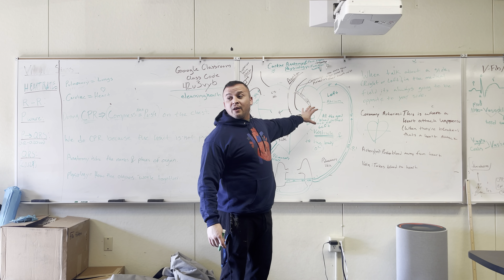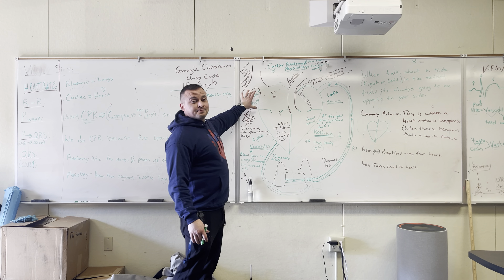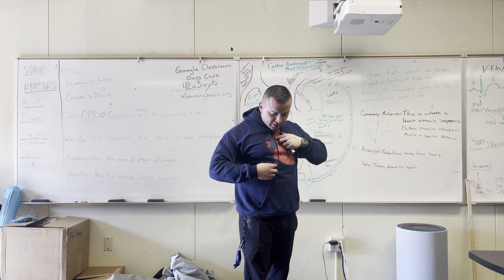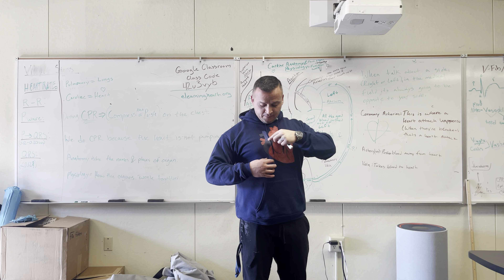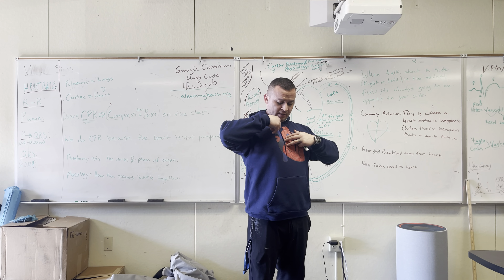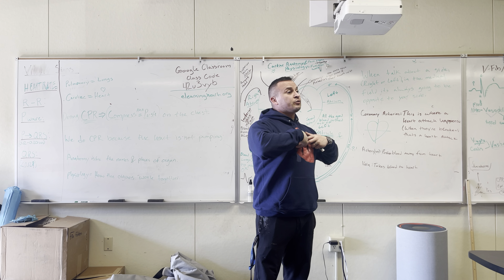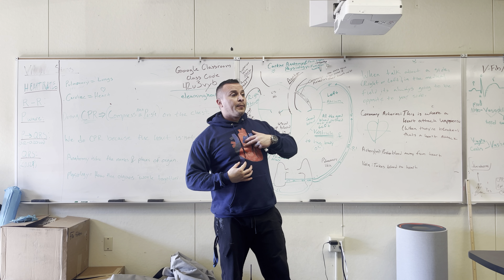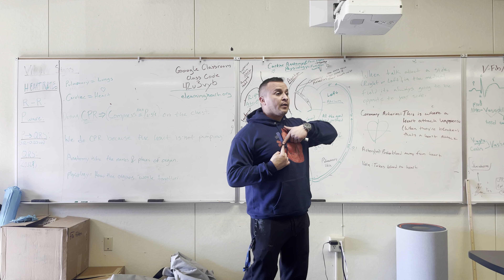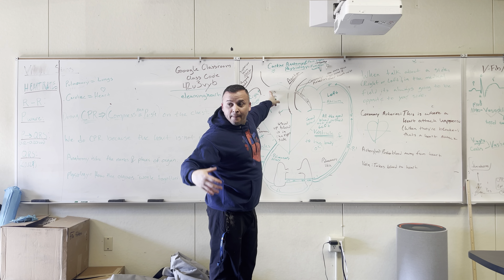Now let's go over how blood moves through the heart. Blood gets dumped into the right atrium. There are two big vessels — you can see them on my shirt. All the blood that has been used up coming from my head and arms comes down to the top vessel, and it dumps into the right atrium. The bottom vessel carries all the blood used up by my legs, stomach, and chest — and they both meet at the right atrium.